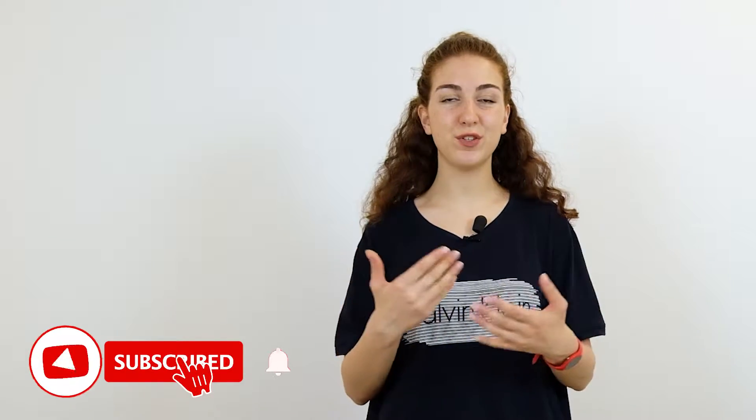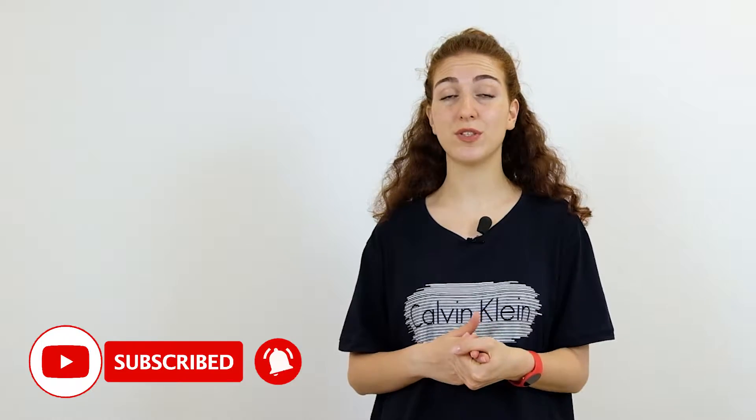We'll tell you why WordPress is SEO friendly and why keeping the best SEO practices is important for your website. Also, don't forget to subscribe to our channel, as in our future videos we're going to dive deeper into SEO tips and tricks. Now let's first of all understand what SEO for WordPress is.